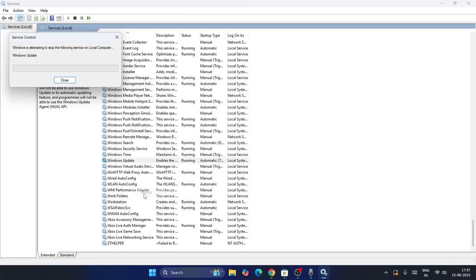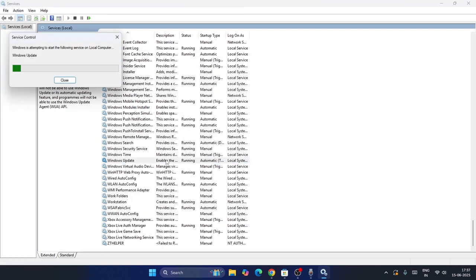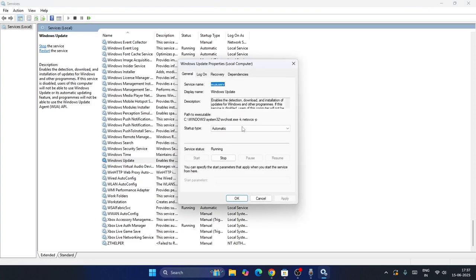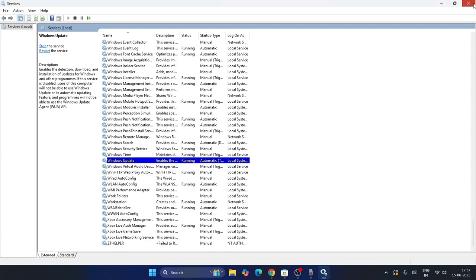Right-click on Windows Update once again and this time go to Restart. Once the restart is successfully done, cross-check whether the service is stopped or not. If it's not stopped, just close the Services window.